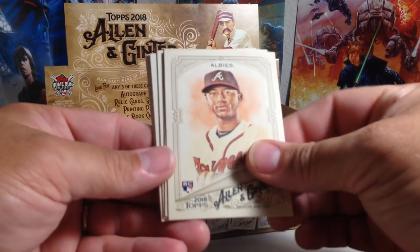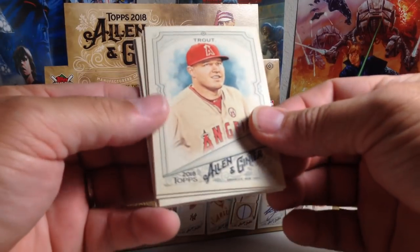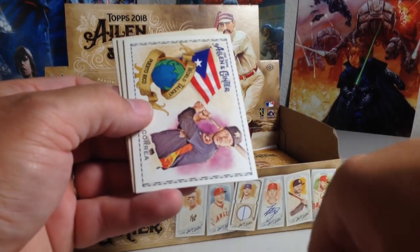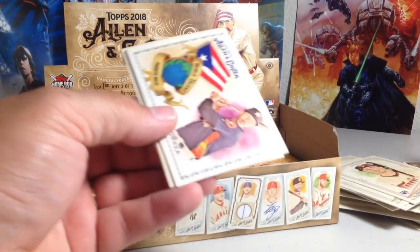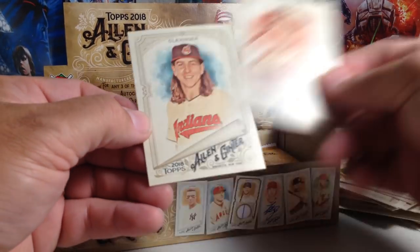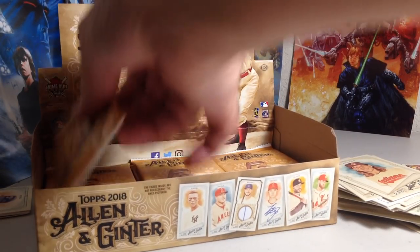And there's a nice Ozzie Albies rookie. And we've got Mike Trout, Jacob deGrom, Zach Grant rookie. We've got a mini — Eric Hosmer, A&G back. We've got Carlos Correa, Puerto Rico. Alex Bregman and Mike Clevinger.